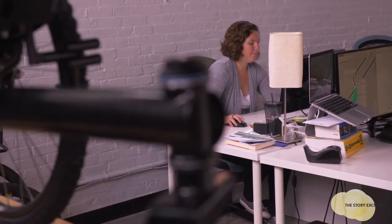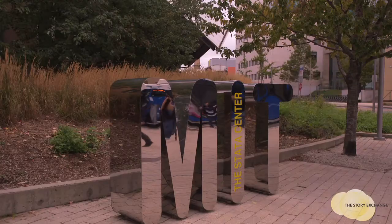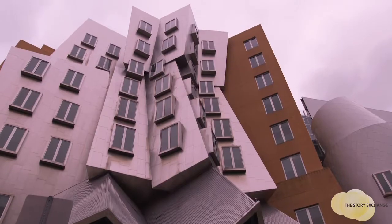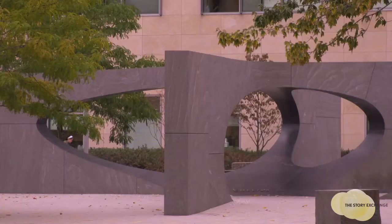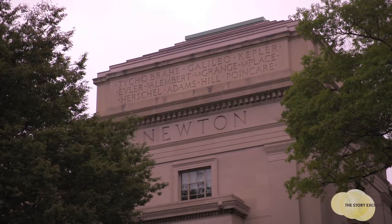I'd always been good at math and science. My dad was the one who wanted me to look at MIT. We came in toward MIT, and I remember that I didn't want to get out of the car. I think I just had that terrible stereotype that it would be full of nerds and that I wouldn't fit in.